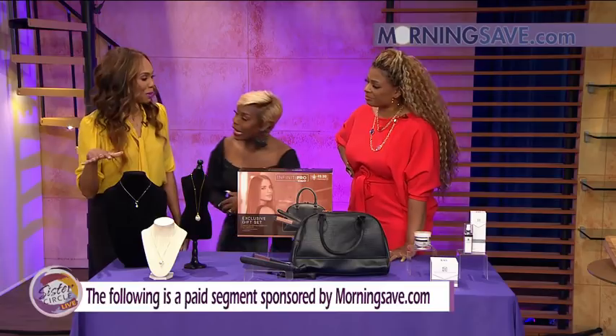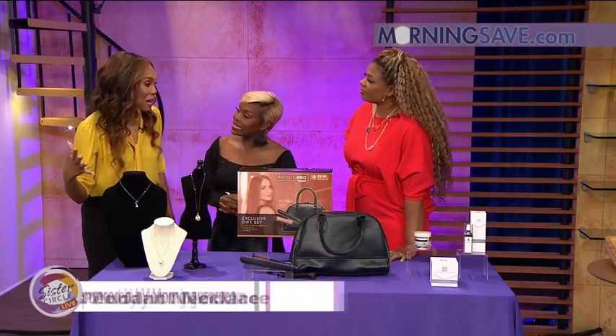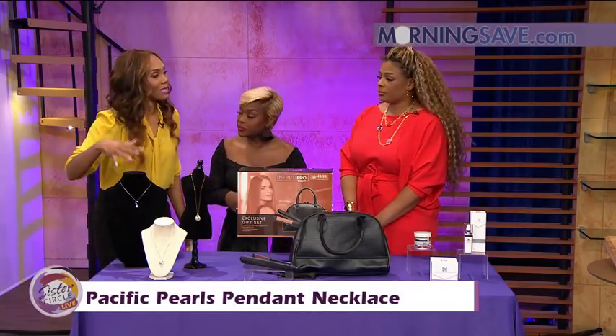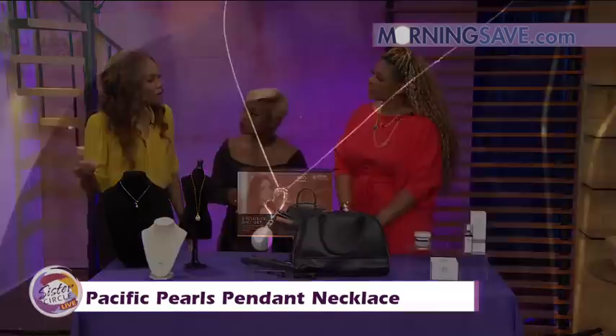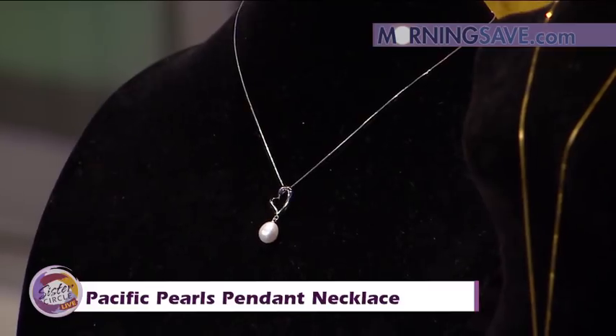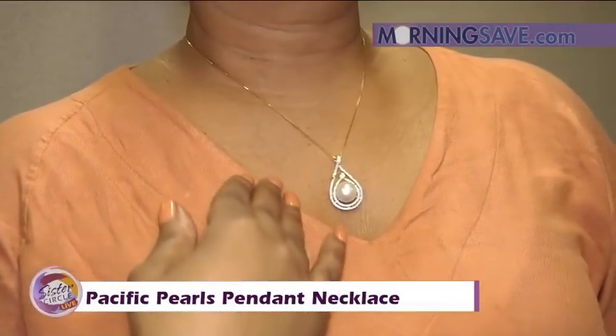This is a beautiful pearl necklace — isn't it beautiful? And it's perfect. Mother's Day is coming up, so you can get something like this for someone you love. It is a Pacific Pearls pendant necklace, and it's perfect for a Mother's Day gift or for yourself.